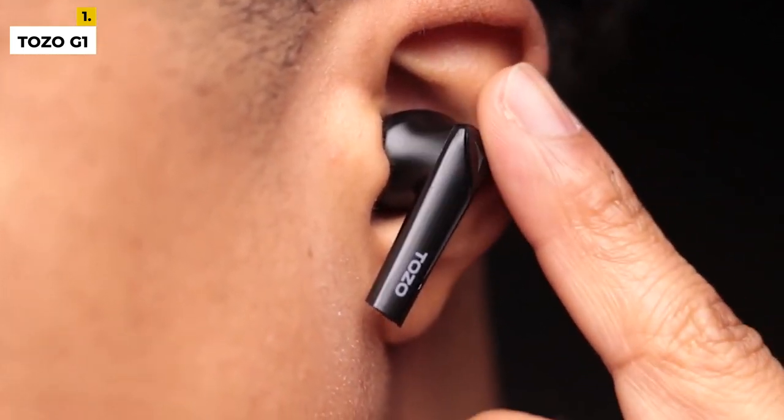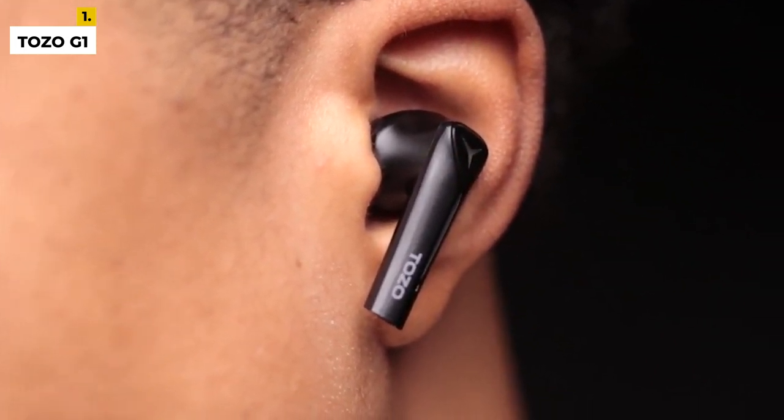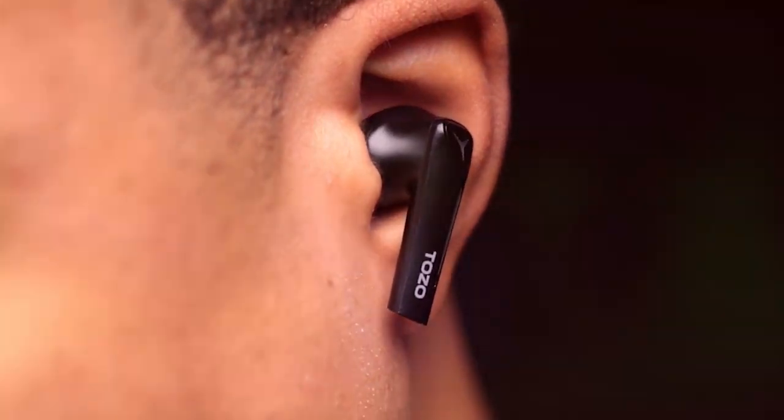You can also switch these earbuds from gaming mode to just listening to music mode. They also come in various colors, so make sure to have one that suits you. The disadvantage is that they lack noise cancellation, but they do seal out some of the noise. Apart from that, the overall product is great.